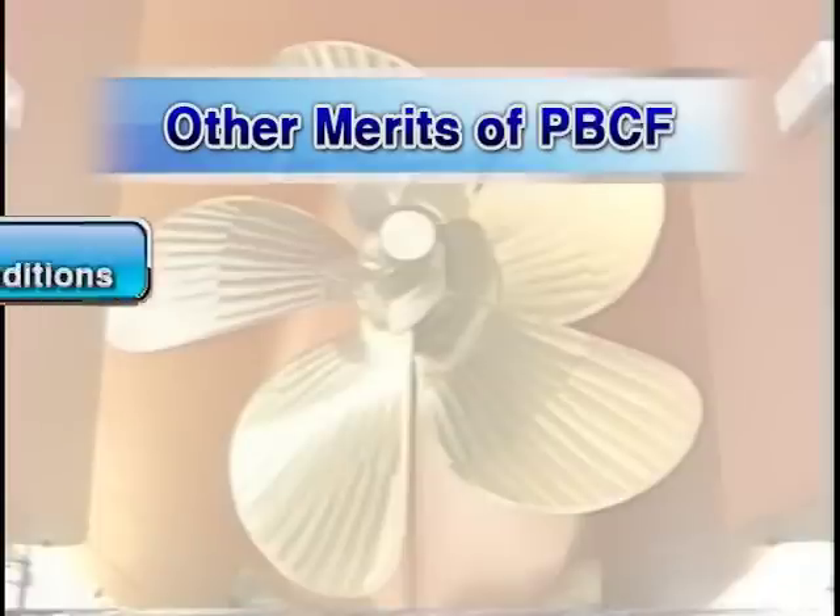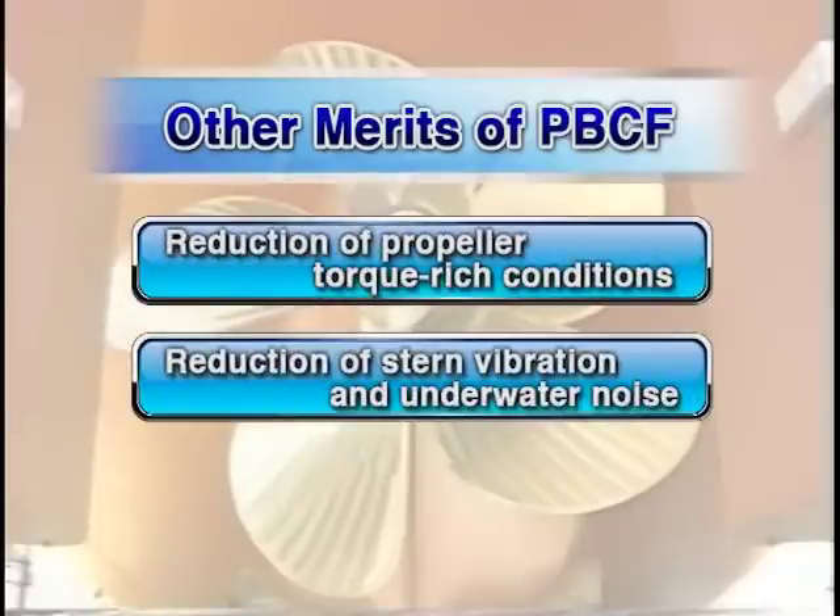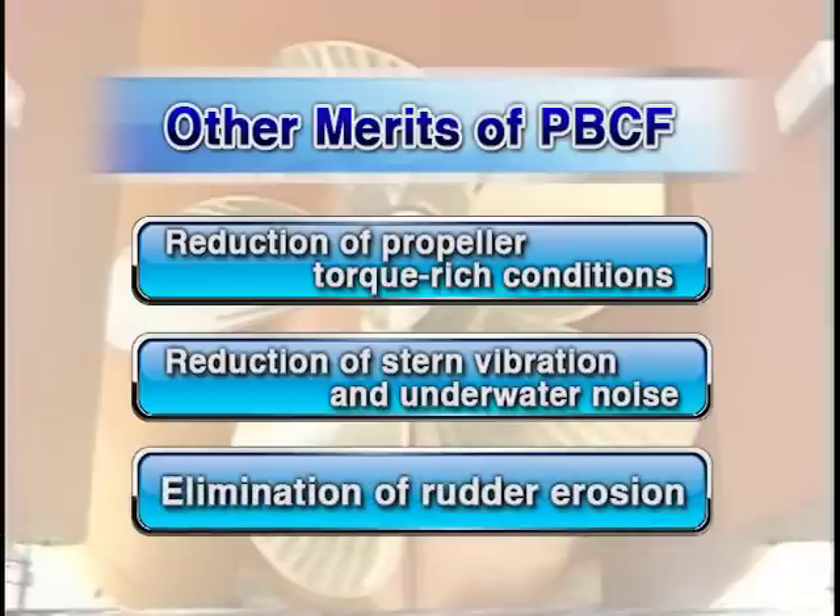Other merits include reduction of torque-rich conditions, reduction of stern vibration and underwater noise, and elimination of rudder erosion.